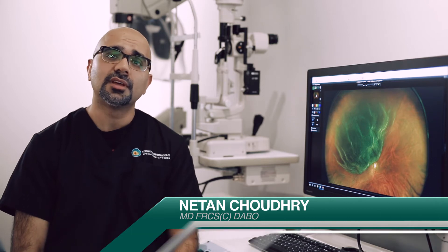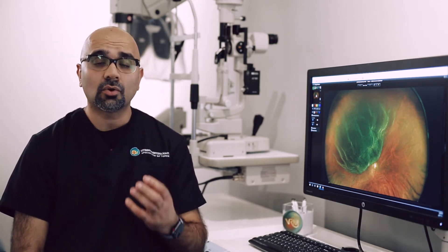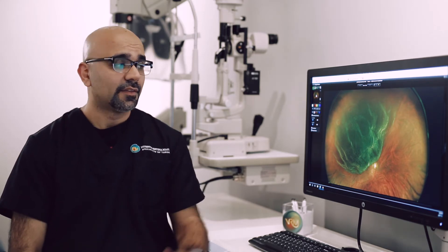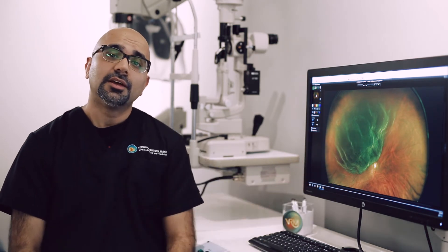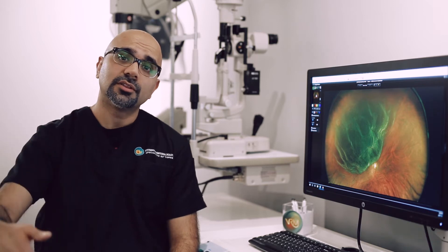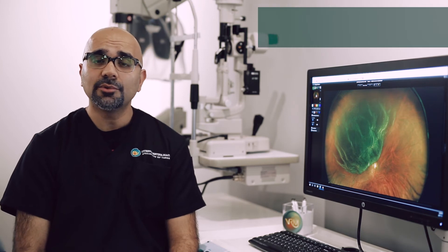In separating from the retina, the vitreous can result in tearing the retina, causing a retinal detachment. In this process, a patient may experience flashing lights, sudden onset of a shower of floaters, and sudden loss of vision. This is an example of a patient with a large retinal detachment. You can develop tiny holes or tiny tears under which the vitreous travels to cause a retinal detachment.